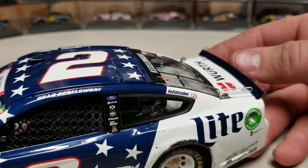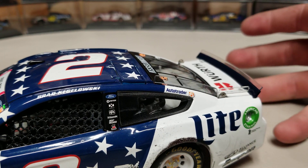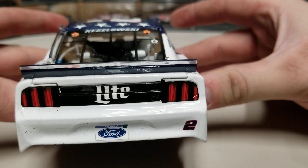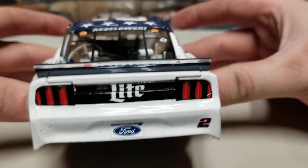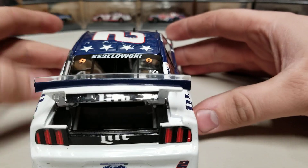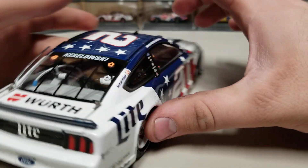We do have the taller spoiler, so it is the correct spoiler, which I think is all of them on the Fords. On the rear bumper there's some rubber and race markings — not dented, just race wear. We got the Mustang tail lights and the fuel cell inside the rear, with Miller Lite in there as well.